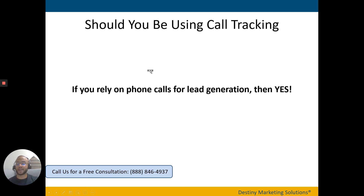If you are relying on phone calls for lead generation for your restoration business, then the answer is yes — you should be using call tracking. If you need help or have questions with call tracking setup and how to use it to take your marketing campaigns to the next level, feel free to give us a call at the number on the slide, which is also in the video description. Thanks for watching, and until next time, take care and have a great rest of your day.